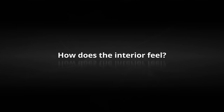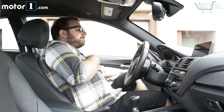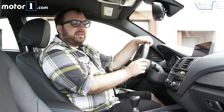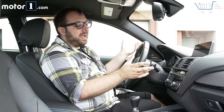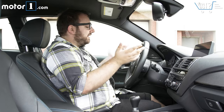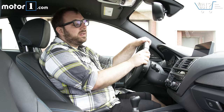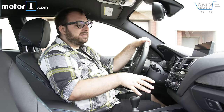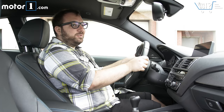How does the interior feel? Honestly, the first thing I notice when I get in here is that there's just a lot of black and gray plastic. It's not very attractive, despite having some nice carbon fiber. The whole interior fits nicely together, it feels good, it's all very premium. The controls are all logically placed and everything is exactly where you'd expect it. The only complaint I really have is that this M steering wheel is just a bit too wide in diameter.